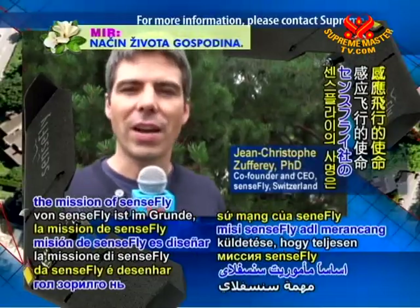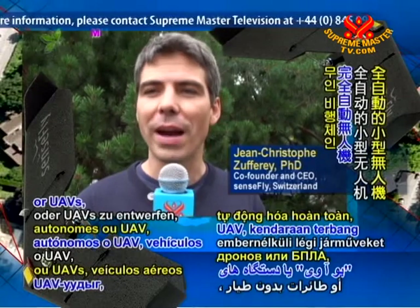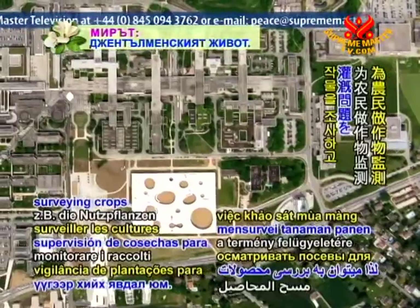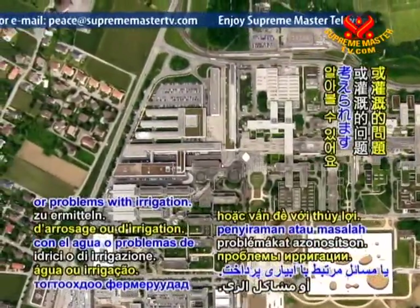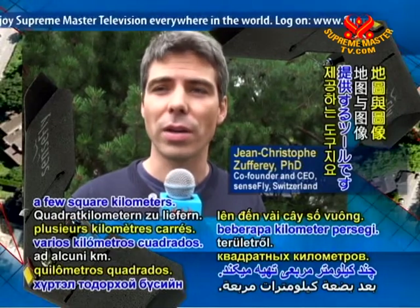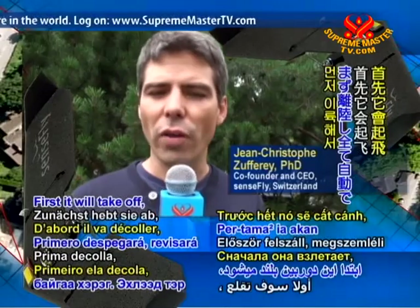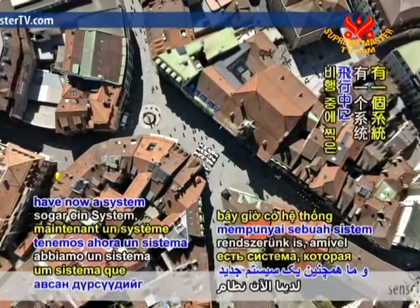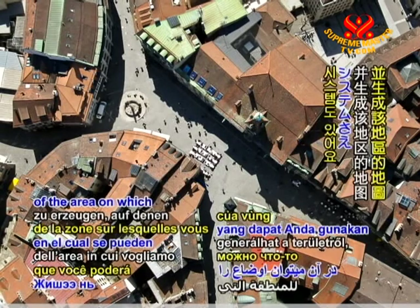So basically the mission of SenseFly is to design fully autonomous small drones, or UAVs — unmanned aerial vehicles — to do many things for civil applications. You can think of surveying crops for farmers, for example, to detect watering issues or problems with irrigation. Basically it's a tool to provide maps and imagery of a certain area of up to a few square kilometres. You would throw a flying camera into the air that will take off, survey the area, take lots of pictures and return back home fully autonomously. We now have a system that allows you to upload the images taken during flight and generate maps of the area on which you can measure things.